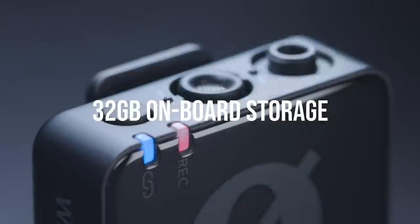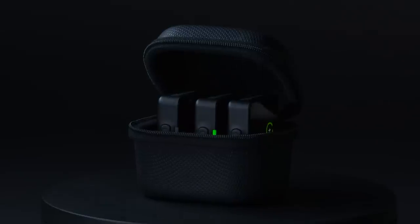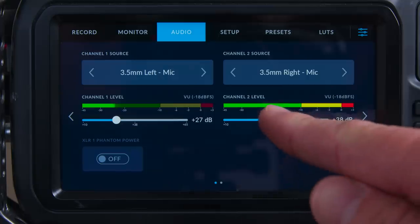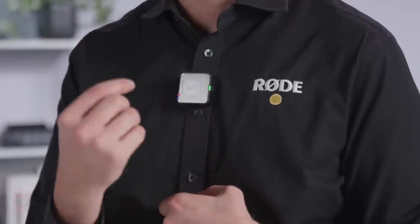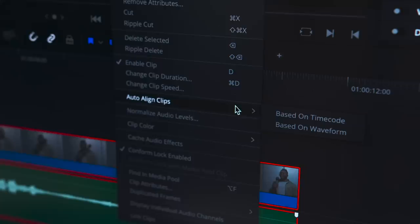We also have 32 gigabytes of onboard memory, we have a charging case, and it comes with the whole kit of accessories including all the cables you need. Of course it has timecode, and in the context of the Wireless Pro, timecode allows you to keep your transmitters and receiver perfectly in sync with a timecode signal that you can print onto your camera's audio track or even directly into the timecode input in your camera, giving you a super fast workflow when taking those 32-bit float recordings from the transmitter into your editing software.